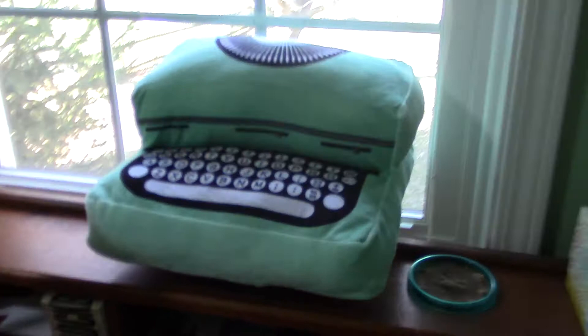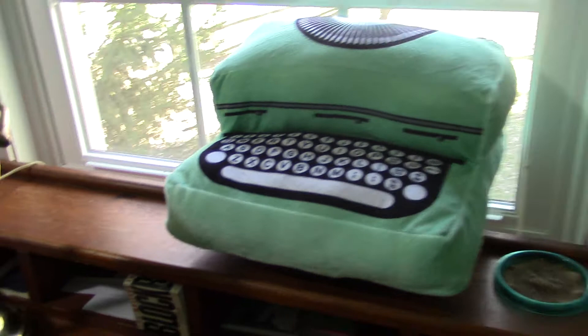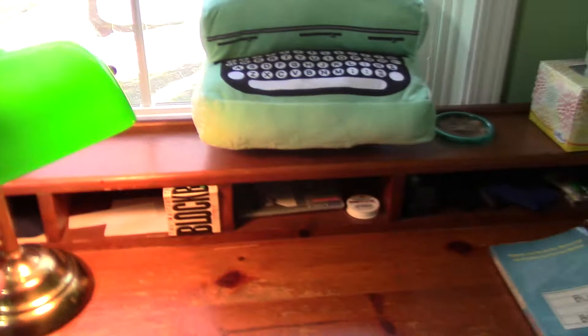We got this at Walmart for like two dollars, it was 50% off or something. This is now my writing prompt — what you might call a tome — that goes right in front of me whenever I'm in writing mode, whether it be the living room or wherever, to remind me it's time to write.